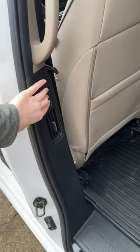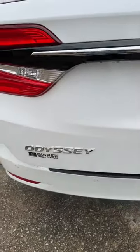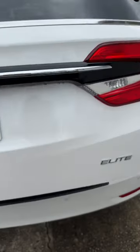It's even got little cameras so you can spy on your kids and see what they're doing — you can even talk to them. There are all these different ways to open the doors, including a foot-activated liftgate, which is also super handy when you've got your hands full. Can't wait to use it — thanks, babe!